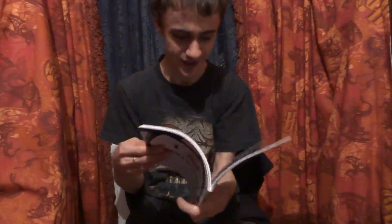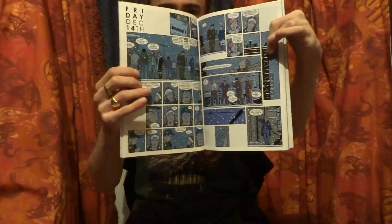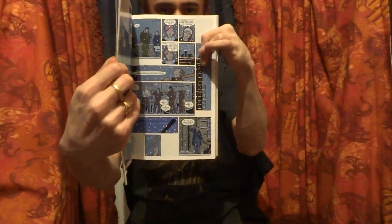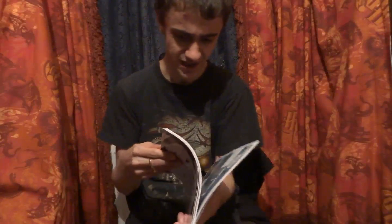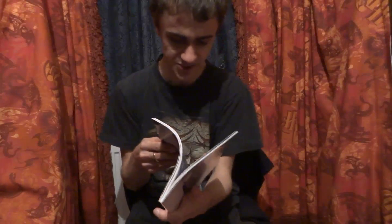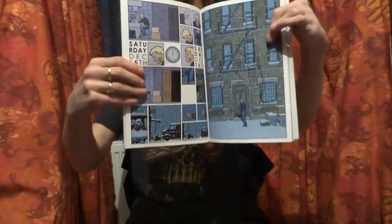We also have Clint trying to deal with now being the manager and owner of his own apartment building. We have everybody gathering on the roof in the lead-up to Christmas for dinner. Unfortunately for Clint and his neighbours, the Tracksuit Draculas — who we met in the first volume — show up again and start harassing Clint and everyone in the building. So we have Clint basically having to step up to the plate and force these guys to go away and leave him and his neighbours alone.